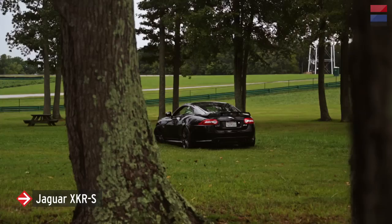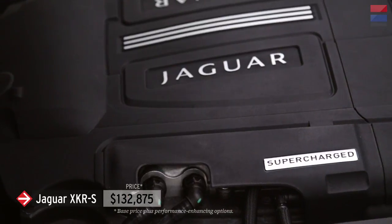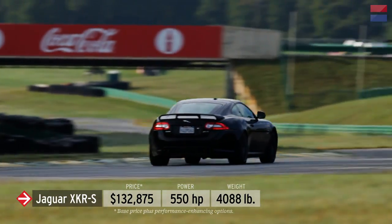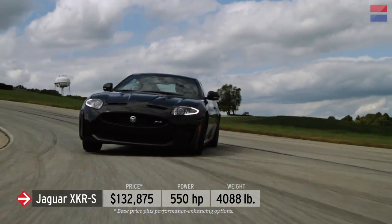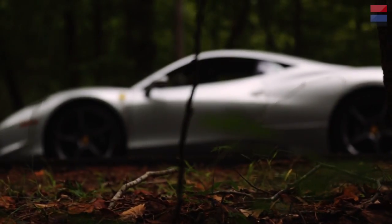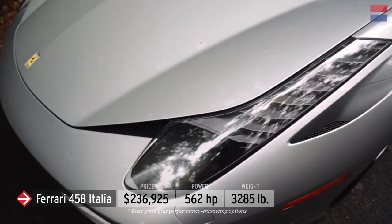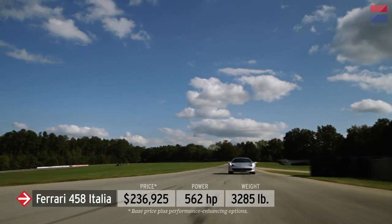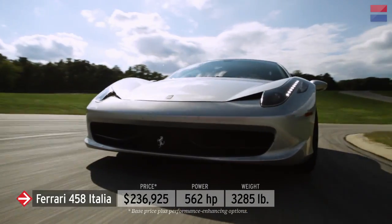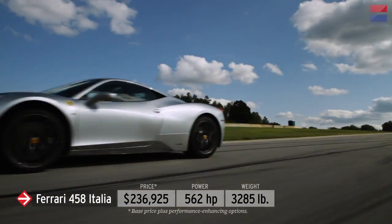Two very different cars competed for LL4 honors this year. Coming in at $132,875 is the 550-horsepower Jaguar XKR-S — Jaguar's most extreme performance car. This aluminum two-door is a tweaked version of the already quick XKR and will be sold in very limited numbers. At the top of the LL4 class is the 562-horsepower Ferrari 458 Italia. A supercar in every sense of the word, the mid-engine 458 is built to dominate VIR. At $236,925, the exhaust note alone might be worth the cost of entry.